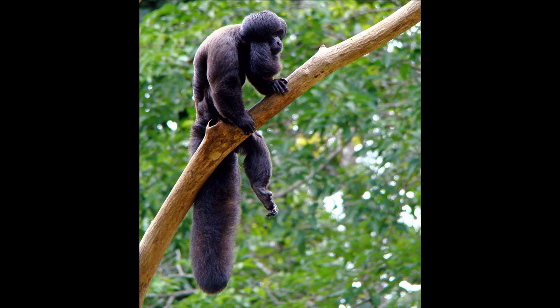Sakis range across most of the Amazon rainforest from Colombia to Brazil and live in the trees of the jungle. These diurnal monkeys spend their daylight hours using all four arms and legs swinging and leaping about the trees. While they may have impressive verticals, these monkeys are actually incredibly shy.